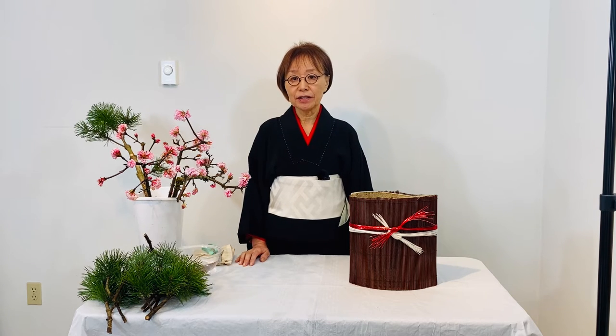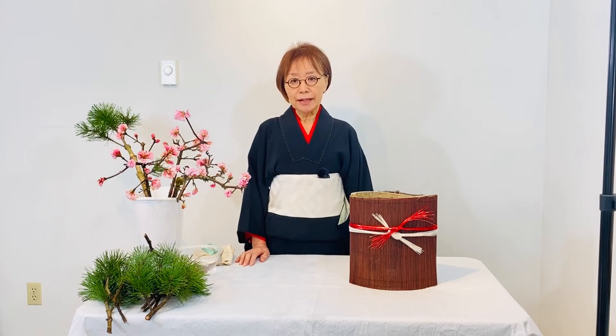My pines are not ready in my garden, so I got it from my friends. This is for the structure plant. Bamboo grows quick and straight, so it is a symbol of life and future. Plum is the first blooming flower tree in early spring, so it is a symbol of hope.